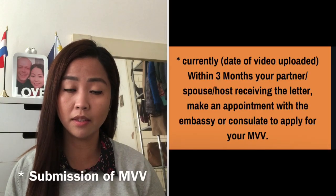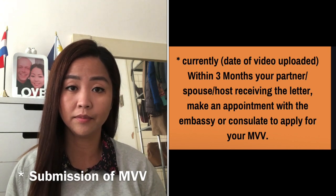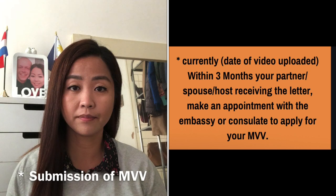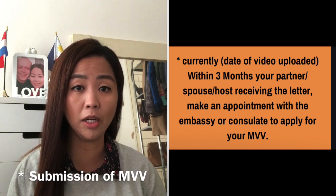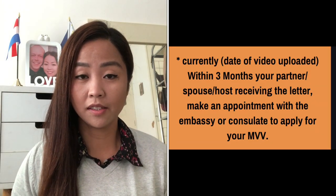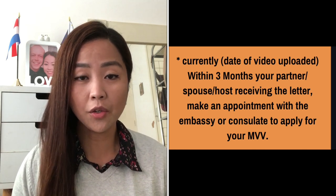To make an appointment for your MVV sticker, just go to the website of the embassy where you live, or if you are in the Philippines, you can find the link below. Don't worry, because once your residence permit has been approved, your MVV is also considered as pre-approved. You just need to make sure that all the requirements they ask you to bring are attached in your application form and that you have completed the form correctly.